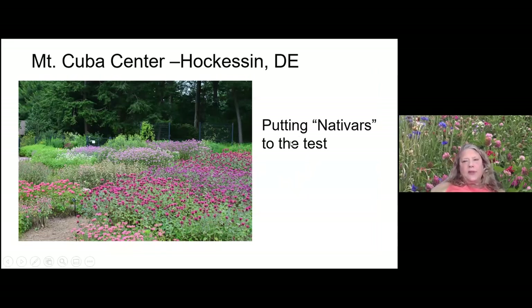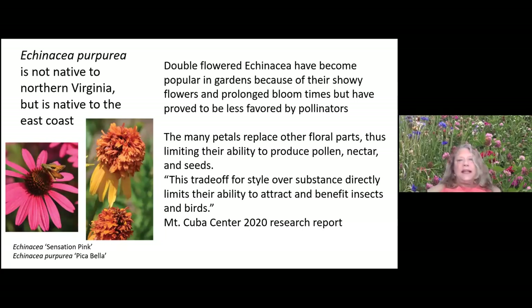Mount Cuba Center has some good research on nativars. We've been working with Plant NOVA Natives to put stickers at garden centers to point out natives so you can see them easily. Nativars are plants that are genetically slightly different from the straight species. Echinacea purpurea is not native to northern Virginia, and this species is not attractive to pollinators — in fact it's sterile. Read Mount Cuba Center's research reports to make sure that if you are picking a cultivar, you're picking one that has ecological value.